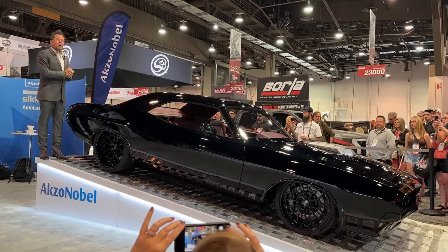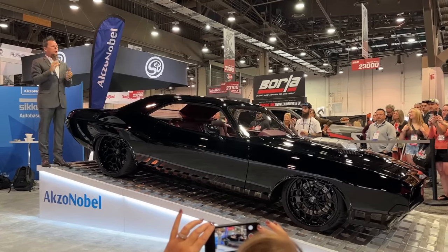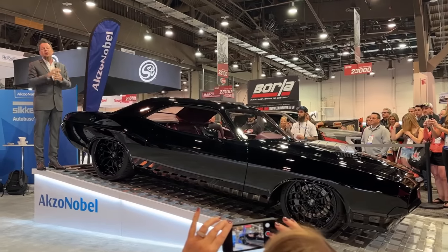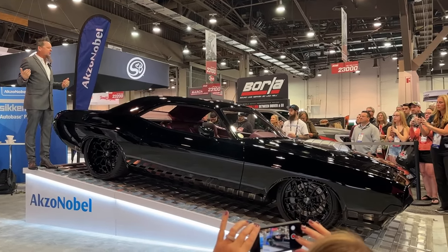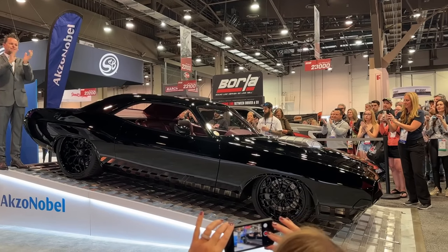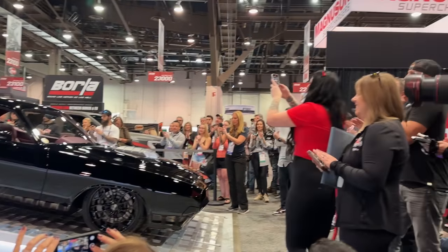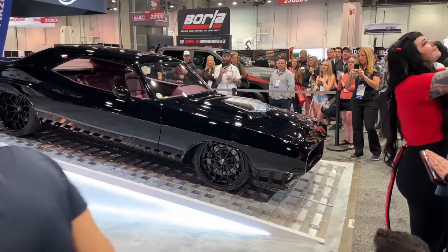I hope you guys all enjoy this car and the SEMA show for 2023. Thanks so much for coming here to Sickens, Axel Mobella, Modern Classic. We're so excited to have all you guys here. It's going to be a great show, so enjoy. Thank you. And now we'll pop the hood.